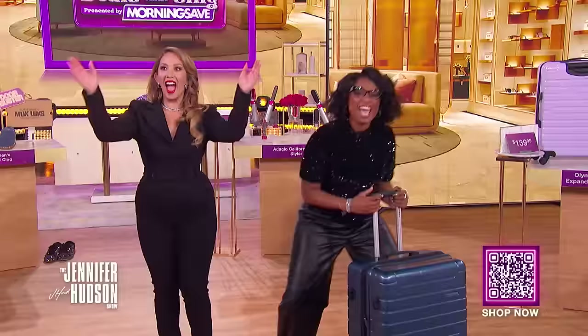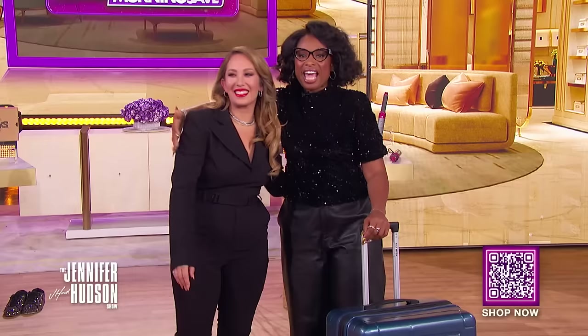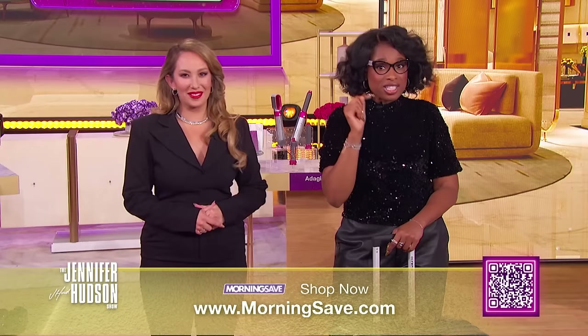There it is — congratulations! Thank you for being here. And thank you, Sheryl, for sharing all of these amazing deals with us. Make sure you check out Sheryl's podcast, 'Sex, Lies, and Spray Tans,' anywhere you listen to podcasts. To get these deals before they're all gone, visit MorningSave.com or scan the QR code below while supplies last.